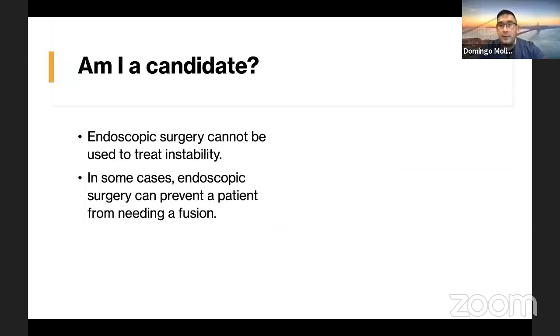Am I a candidate? On my website, I provide a link where you can upload your MRI images for me to review and see if you are a candidate, and then we can bring you in for a more formal visit.